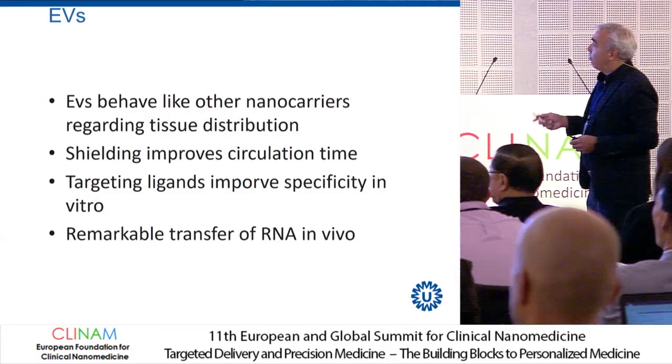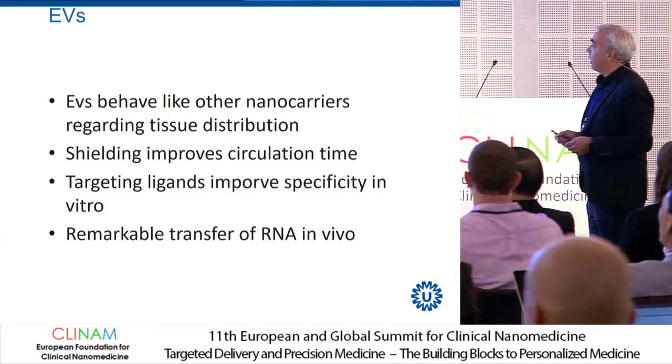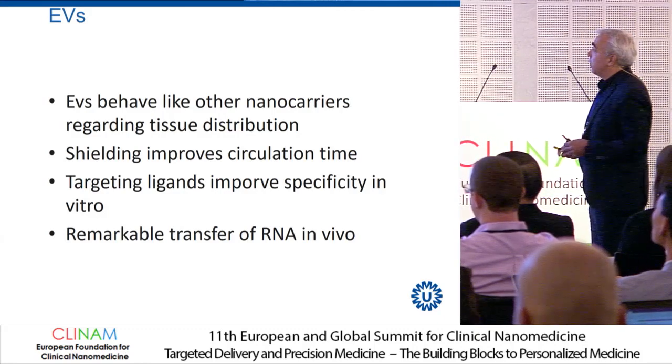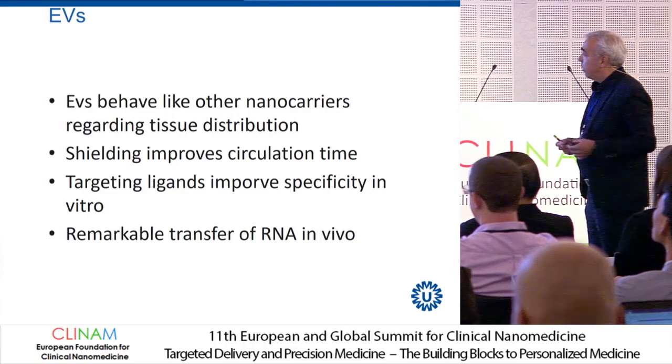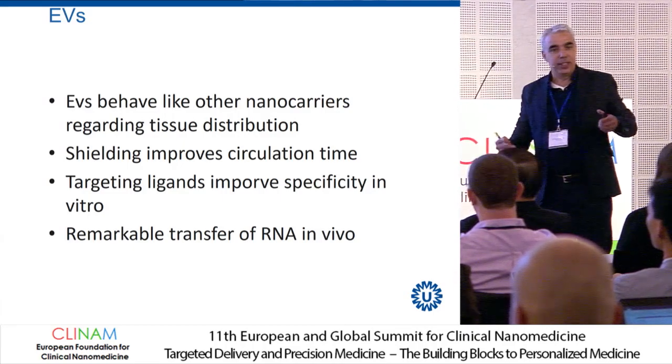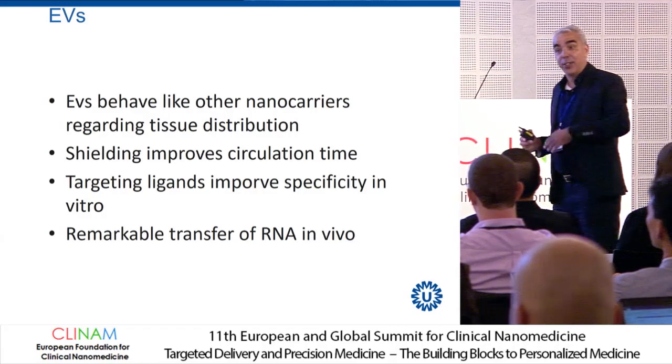In conclusion: EVs behave like other nanocarriers regarding tissue distribution. Shielding improves circulation time a little bit. Targeting ligands improve specificity in vitro. And there is a remarkable transfer of RNA in vivo.